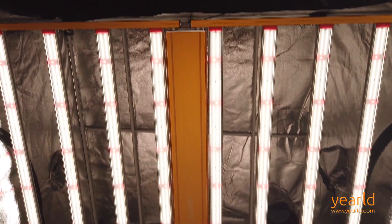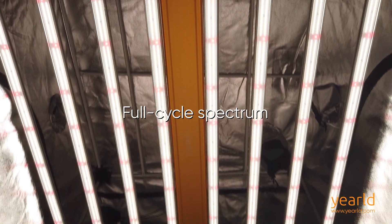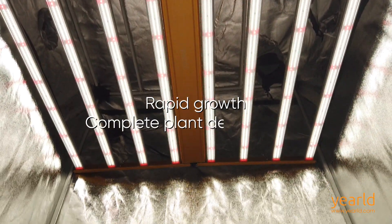It features the most trustable full cycle spectrum with proven results, which is optimized for rapid growth and complete plant development.